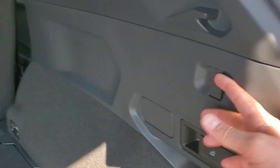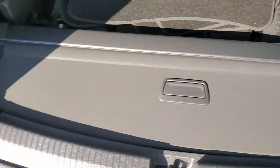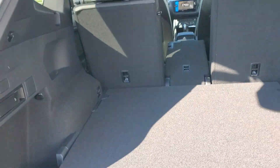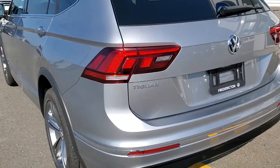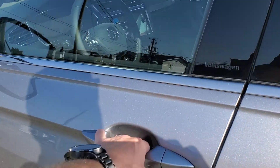You've got grocery hangers, a 12-volt accessory outlet, and a nice privacy roller that can be stored away. The Highline Tiguan also has the easy-open trunk — it's a power liftgate, but if the key's in your pocket, you can kick underneath the trunk and it'll open up, which is great if you've got your hands full.